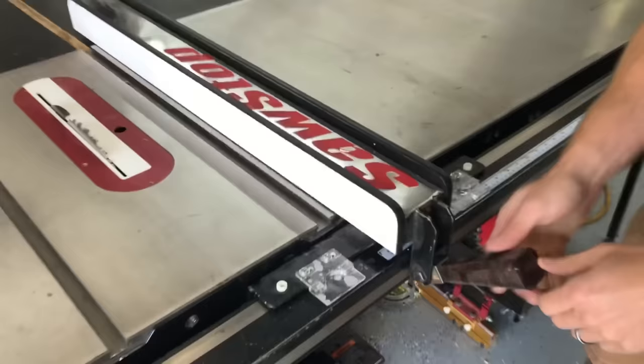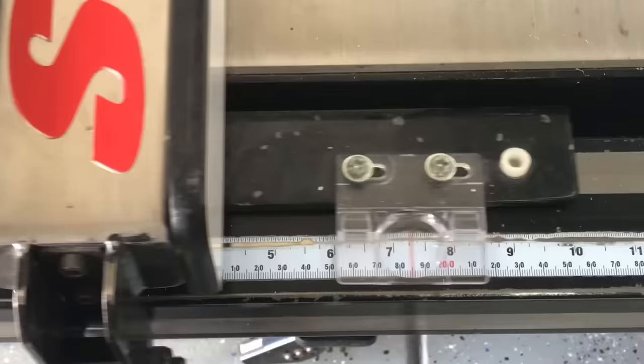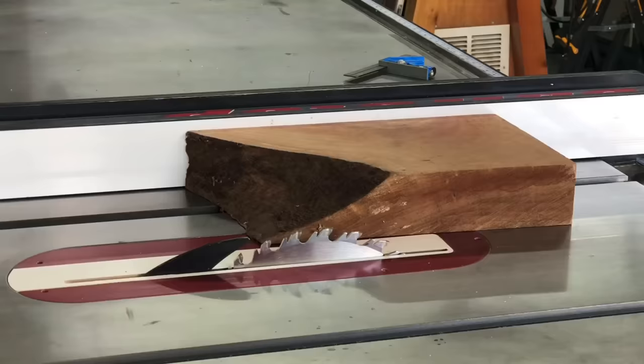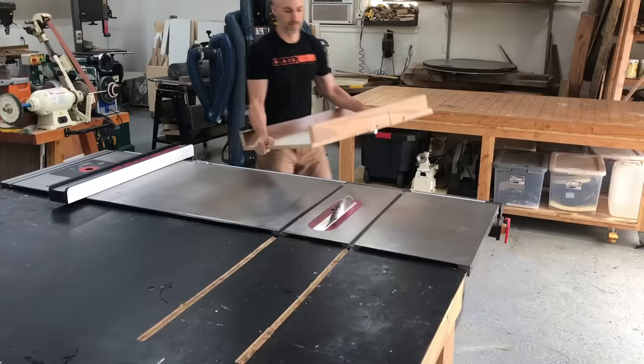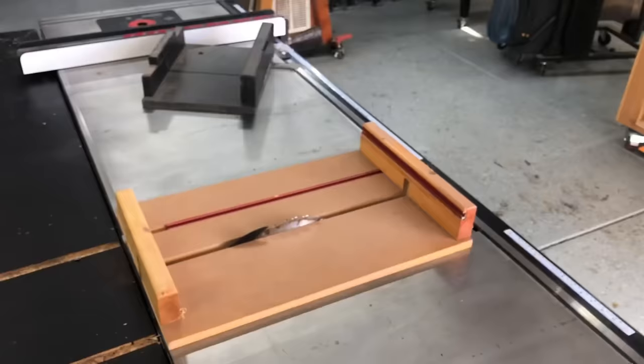Everything is replaceable too, and they have really good customer service. So the table saw is my number one tool on this list and everyone should have it. My blog gives a cheaper option if you aren't ready to spend the money on a SawStop, which is totally understandable. But this is the one you should strive to have — not only does it not cut you, but it is just the best saw. You can see it just rips through that two-inch walnut, no problem. And this is not an ad, although it probably sounds like it — it's just how passionate I am about the saw.